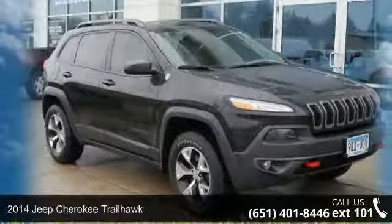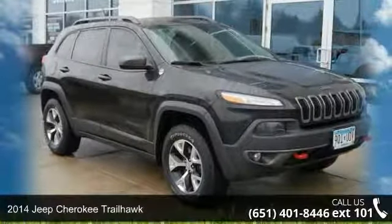Presenting the 2014 Jeep Cherokee Trailhawk. This may be the set of wheels you've been looking for.